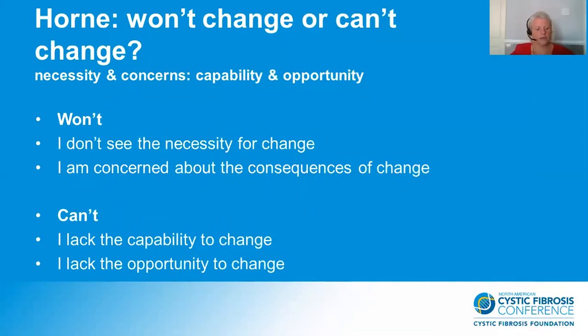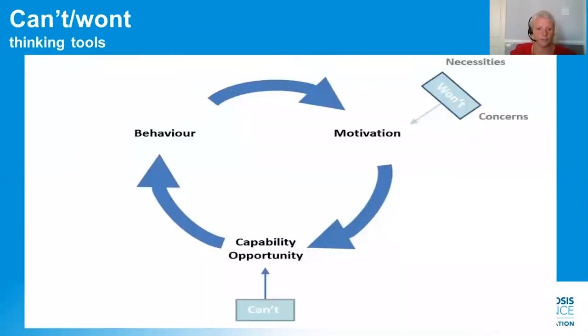Rob Horne further unpicks adherence behaviour and describes it as being affected by a 'can't' or a 'won't' feeling. This links a person's thoughts of necessity and their concerns to their motivation. If someone doesn't see the necessity for a change or has concerns about that change, then they won't do the behaviour because they won't be motivated. And for those who feel that they can't do a behaviour, they lack the opportunity and capability to do so. Here you can see the COM-B model with Horne's can't-won't theory incorporated.